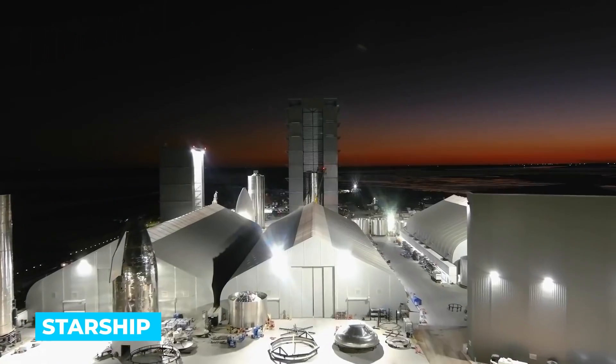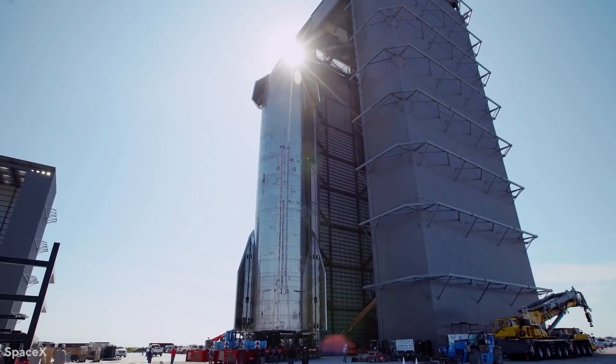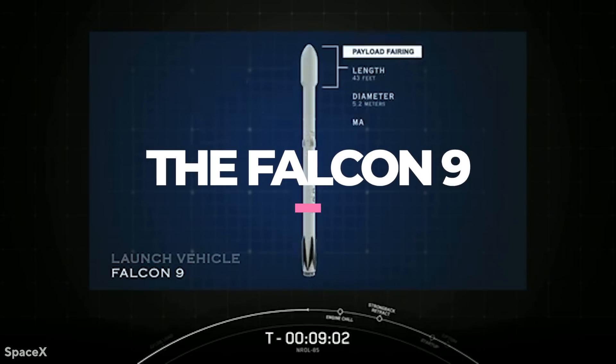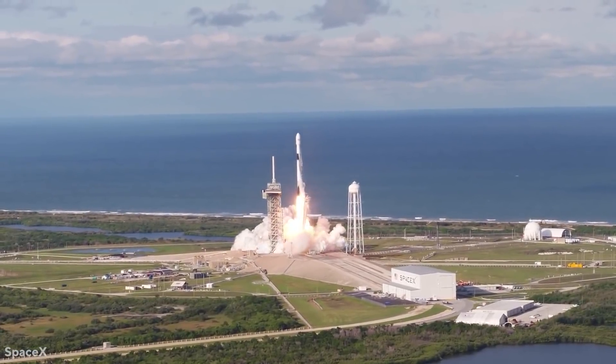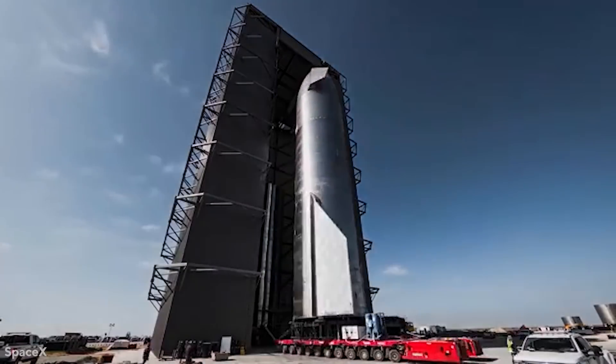It's a lot of fun to see Starship come to life. The average person has never really had an insight into the construction of a rocket like this before. The Falcon 9, a very dependable rocket that has made several missions to the International Space Station, propelled SpaceX into the public eye. It was considered the first rocket to achieve a flawless propulsion landing, although it is not big enough. That's where the Starship comes in.